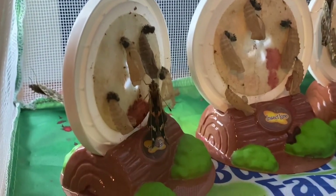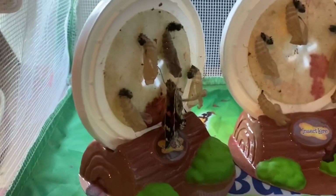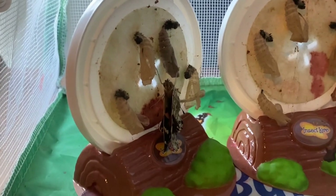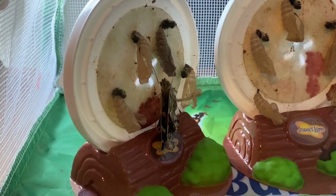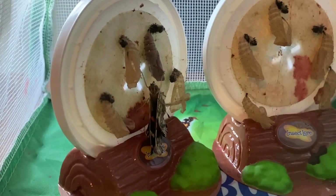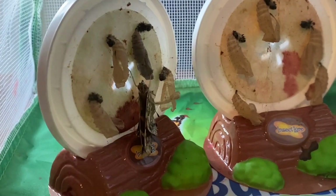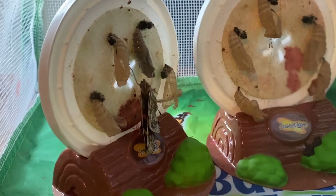Okay guys, so this butterfly right here just came out and it looks like it's tapping the other cocoon. I've seen some of the other butterflies do this — it taps the cocoon with one of its legs and kind of shakes it. I tried looking this up and couldn't find anything, but does anyone know if that's to wake the butterfly up and tell it to come out? Because with chickens, the babies chirp to get the other eggs to hatch, so I'm curious if butterflies do something similar by tapping.